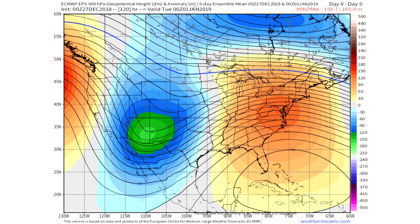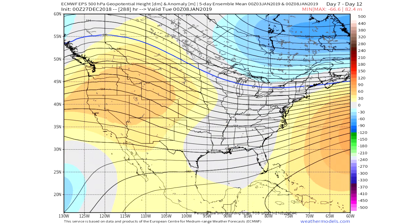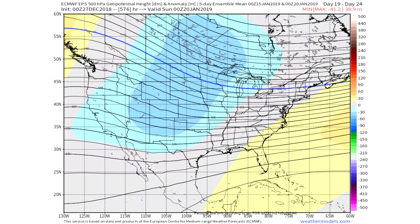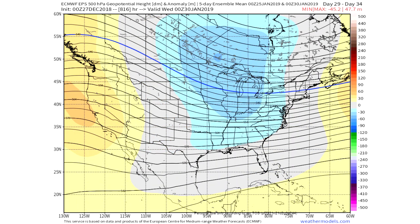On the first slide you can see there's a ridge in the east and a trough in the west, which matches what we saw on the temperatures. Already by the 3rd to the 8th there's a trough in the east and a ridge in the west. Moving to the 8th through the 13th — again trough in the east, ridge in the west. The 15th through the 20th shows a trough a bit more in the central US, but still affecting the east with a ridge on the west coast. By the 25th through the 30th it's back to trough in the east, ridge in the west.